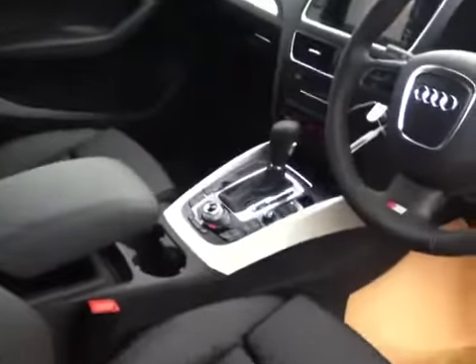It's also got the S-Tronic gearbox, satellite navigation, and also a full panoramic sunshine roof.